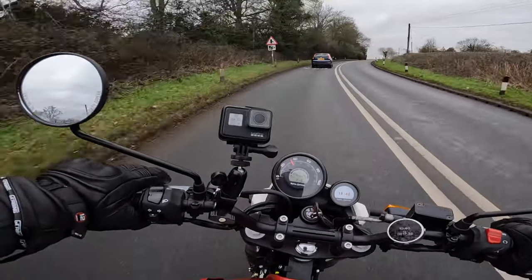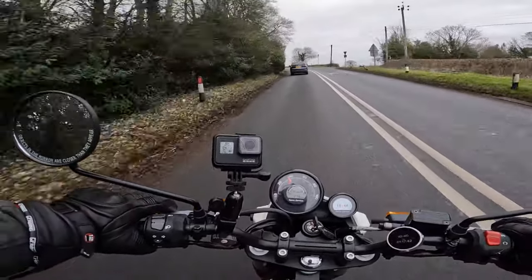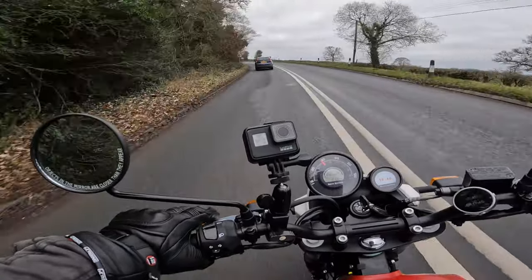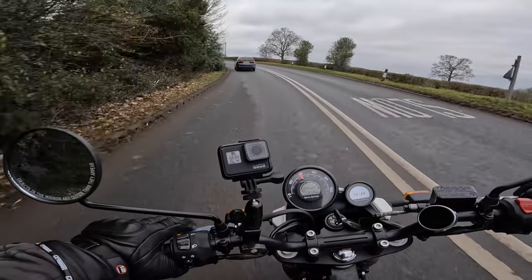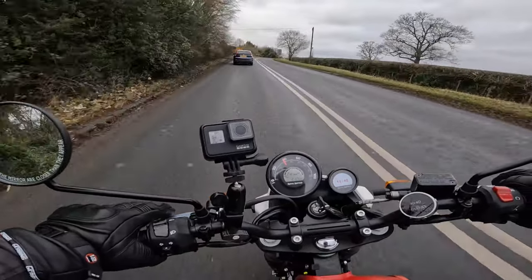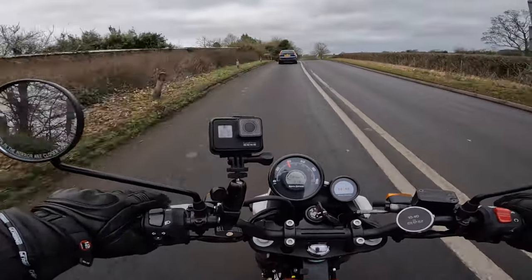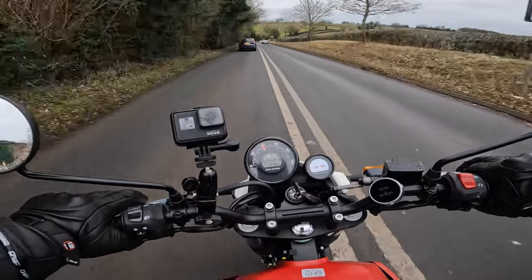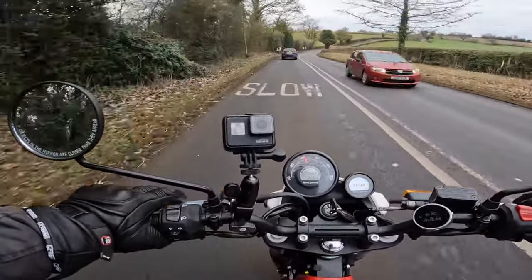I'm having to keep an eye on the speedo to make sure I'm not inadvertently exceeding it. That's what today's all about — going out and trying to get as many miles onto it as I can to get that first service underway. After that I can take it up to 50 miles an hour, then eventually up to around 1,250 miles or so.